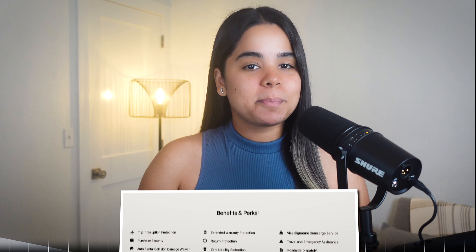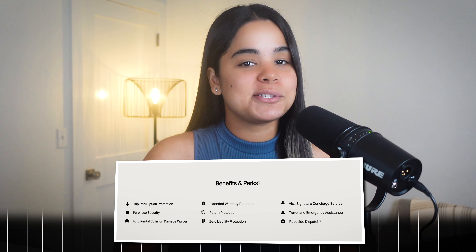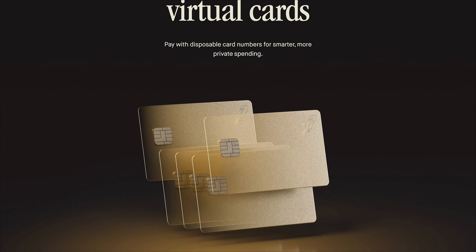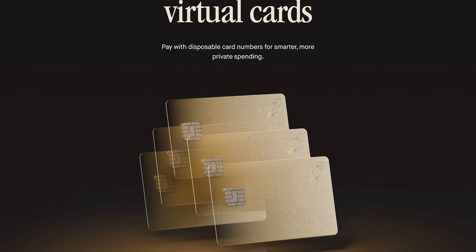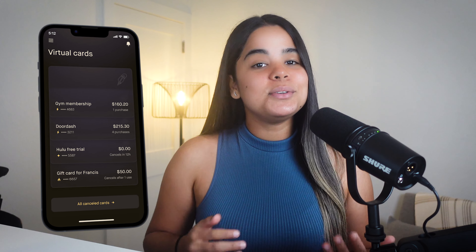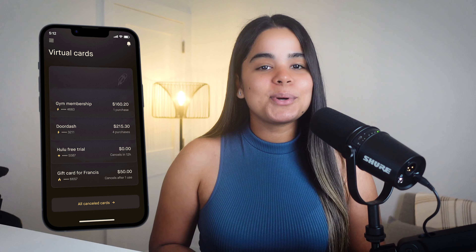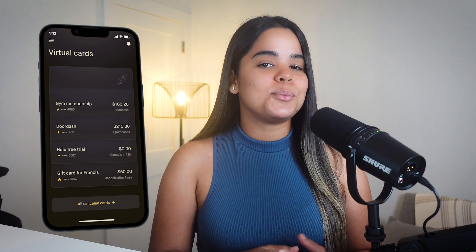This card also comes with perks and benefits including travel protections, purchase protections, and access to concierge services. You can also make virtual cards with disposable numbers to keep your spending more private. So instead of using your Robinhood Gold card number you can make a virtual one and use it for specific purchases, monthly subscriptions, or at places where you don't feel comfortable giving out your real card number.